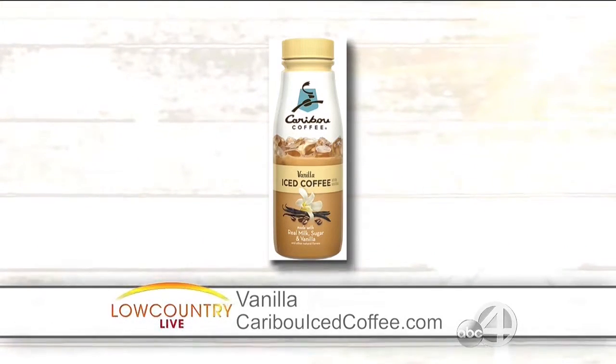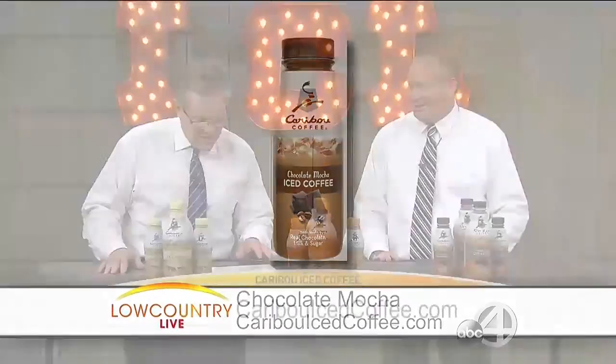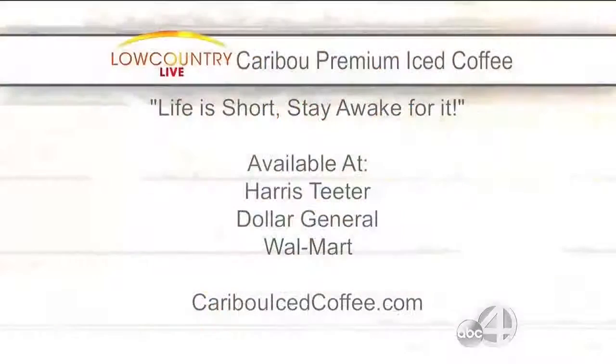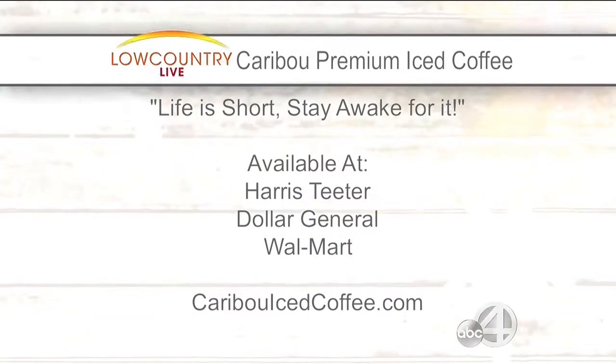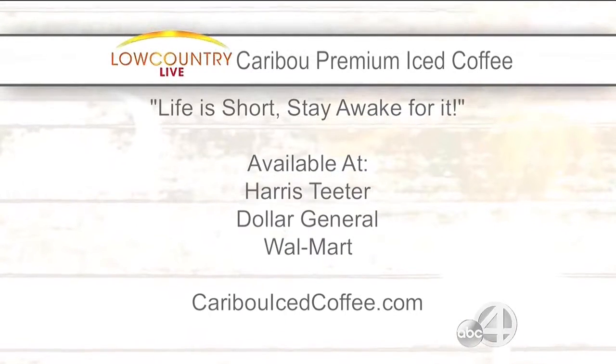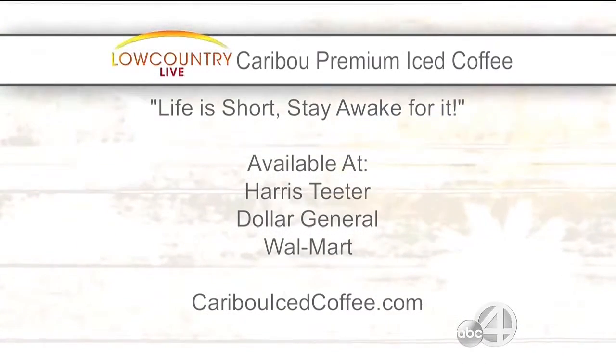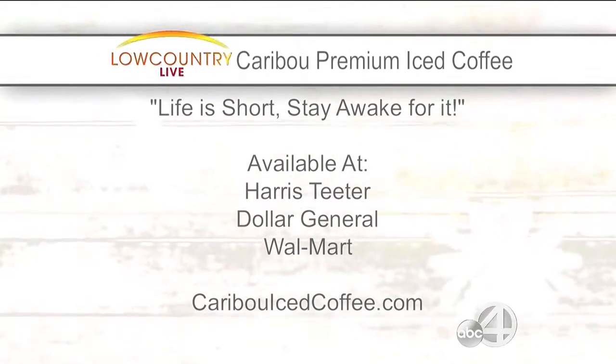And I'm sure that chocolate is absolutely delicious. These are again available at a lot of different stores right here in the Lowcountry — we've got the Harris Teeters, we've got the Walmarts. When people go in there and get these, it's just a delightful drink — it's refreshing. Yes, and made with the Caribou coffee granules as well.